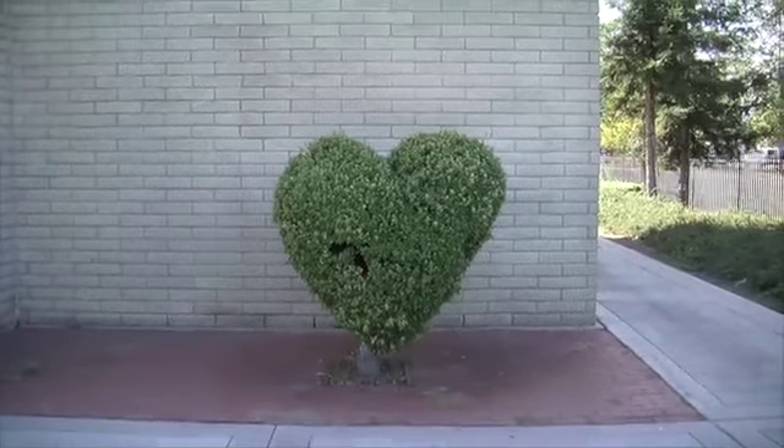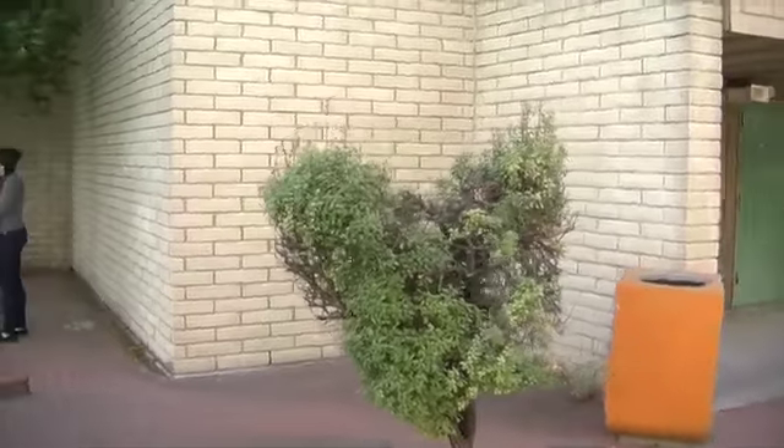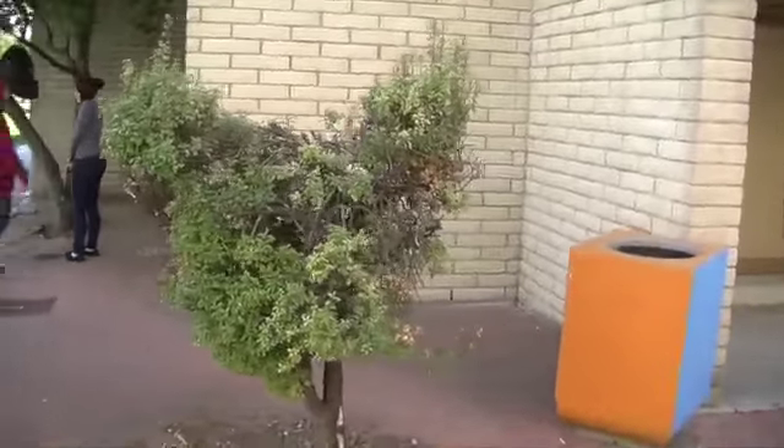Next time you see the lovely bush of love, or perhaps our little elephant, think of Mr. Martinez, our resident sculptor. Now this bush — well, that's a story for another time.